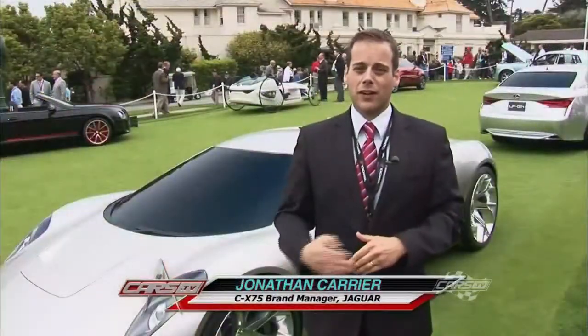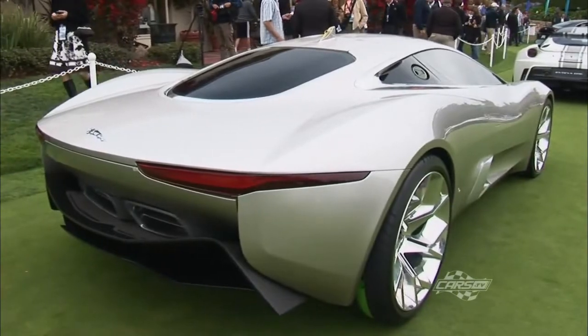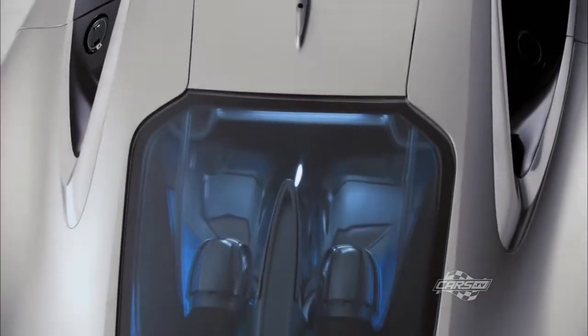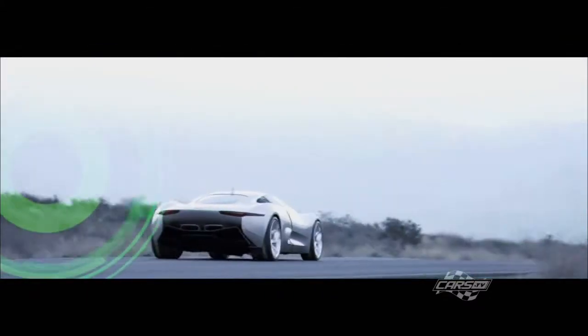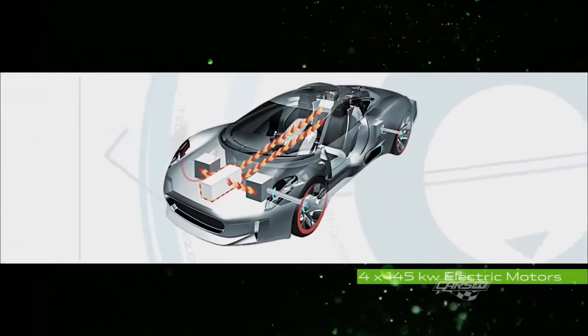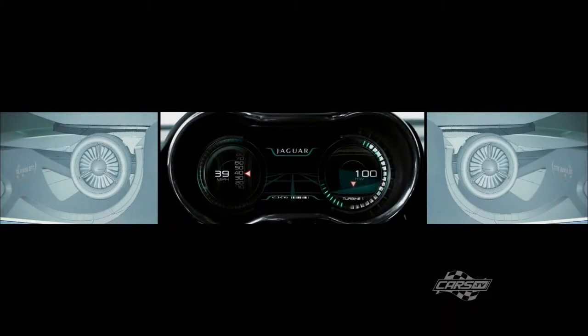My name is Jonathan Carriott. I am the CX75 brand manager for Jaguar globally. We're here at Pebble Beach on the concept car lawn with the Jaguar CX75 — a hybrid supercar that's extremely advanced in terms of technology and design. It has two electric motors, one at the front and one at the rear, and a very small four-cylinder gasoline engine that's highly boosted, delivering superior performance. It will be the fastest hybrid car in the world when it comes to market — achieving 0 to 60 in less than three seconds, 0 to 100 miles an hour in less than six seconds, and a top speed of over 200 miles an hour. You get all of that superior performance with fuel economy better than a Prius and range similar to a Chevy Volt, so you can drive in electric mode for around 30 to 40 miles. The engine will also act as a range extender, charging the batteries from fuel.